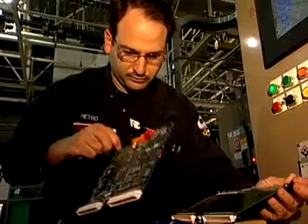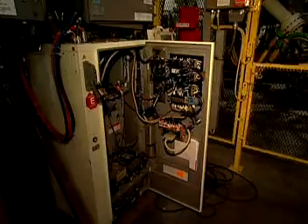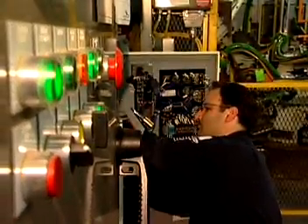These automation professionals rely on a detailed understanding of computers, electronics, and mechanics. Many are cross-trained in multiple specialties, such as hydraulics or sensing and vision systems.